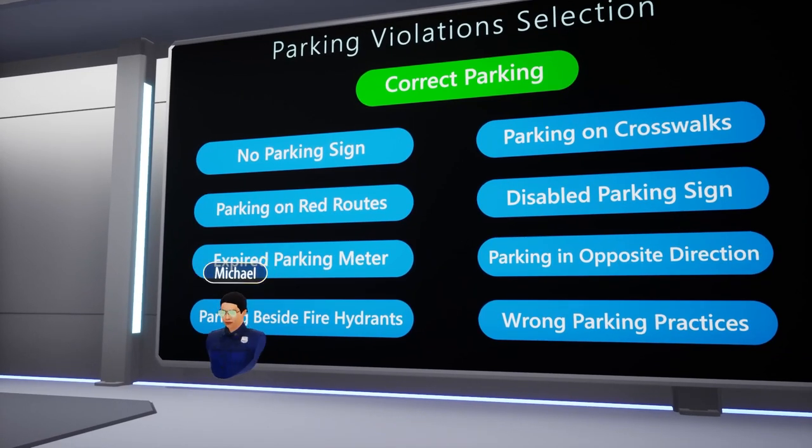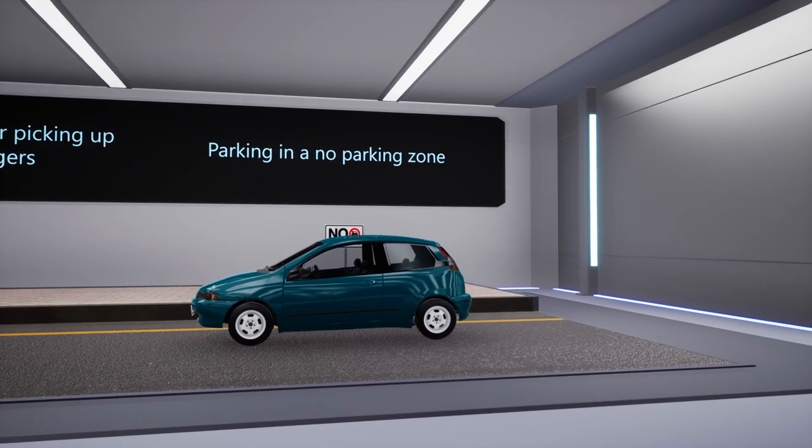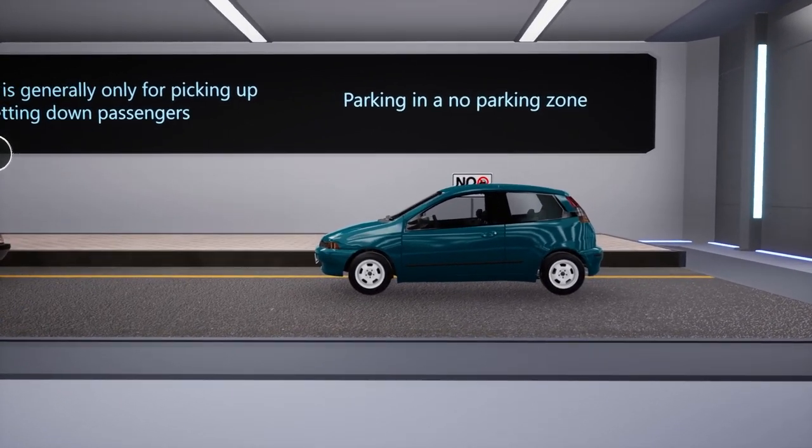Moving on to the first type of parking violation: No parking sign. Parking next to a no parking sign is strictly prohibited. These signs serve as indicators of areas where parking is forbidden, and disregarding them will result in a violation.